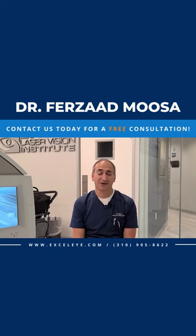We're excited to see you come visit us at our office at Excel Laser Vision Institute. We have locations in Los Angeles and Orange County. One of the great experiences you can have is a free comprehensive eye exam.